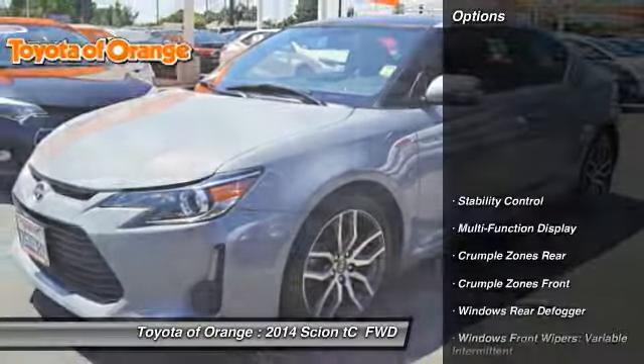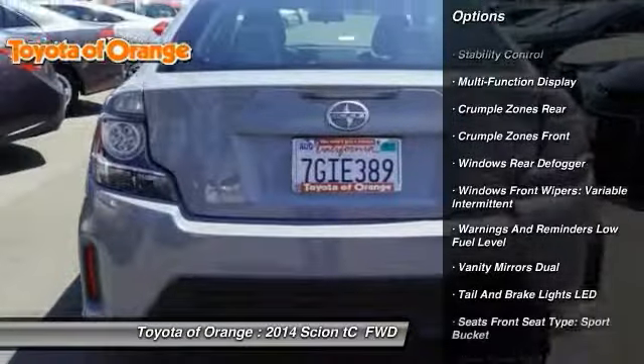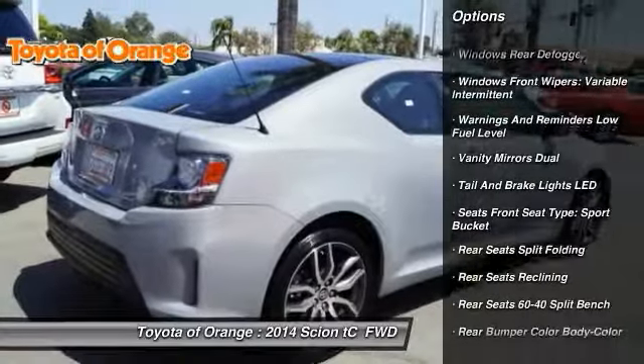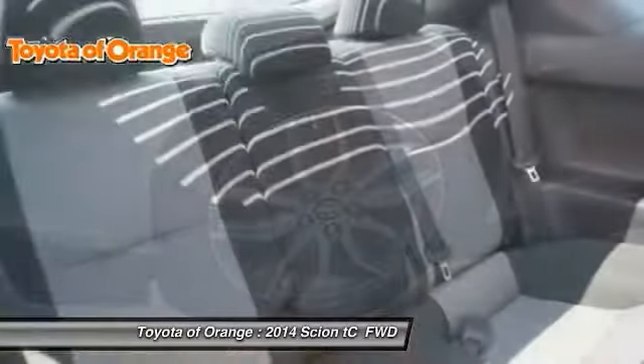Here are some of this vehicle's great options: stability control, traction control, power steering, cruise control, power brakes, trip computer, power door locks, clock, cargo area light, and tachometer.